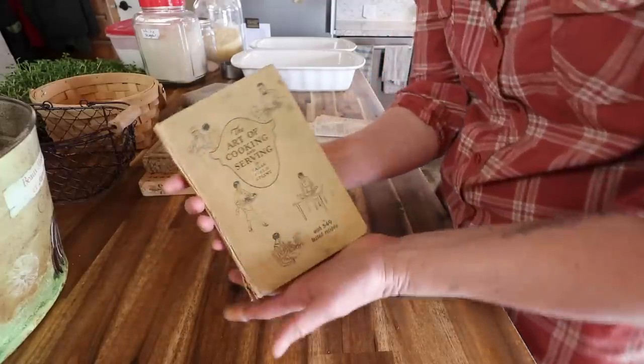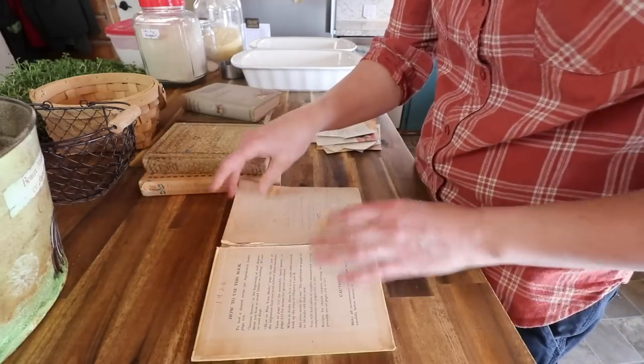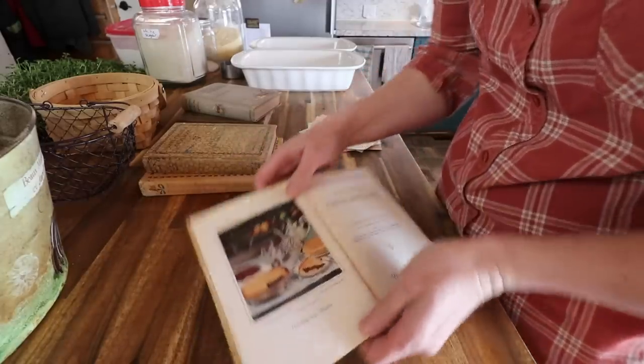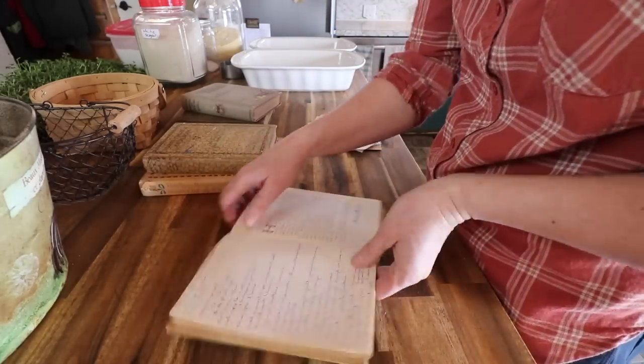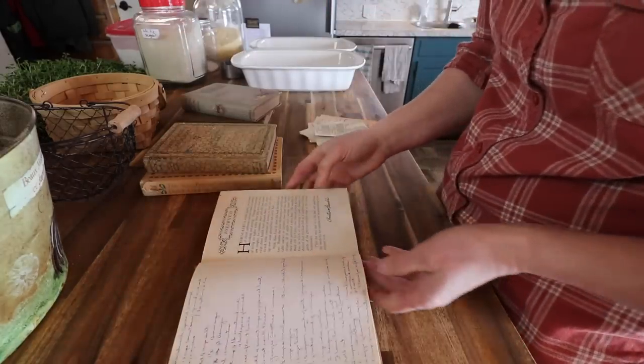I just wanted to read you a section from 'The Art of Cooking and Serving.' This cookbook absolutely thrills me. Look at a color photo in it — so fabulous. And throughout the whole cookbook there are her handwritten notes in it.